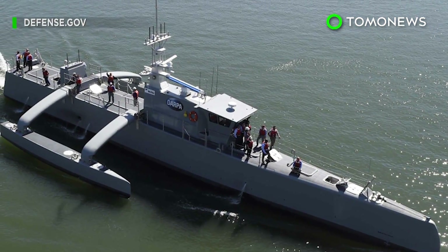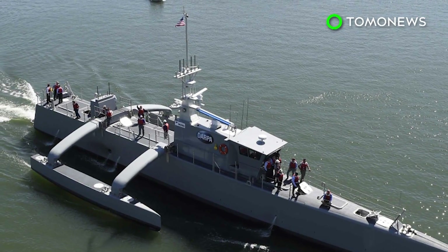The testing period is set to finish in 2018. If it's successful, it will be handed over to the US Navy.